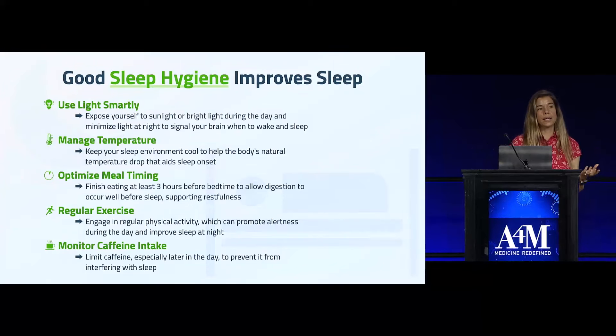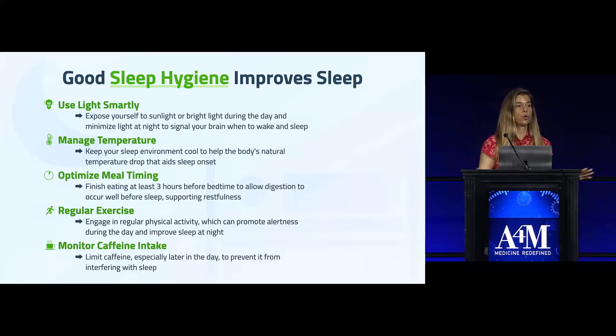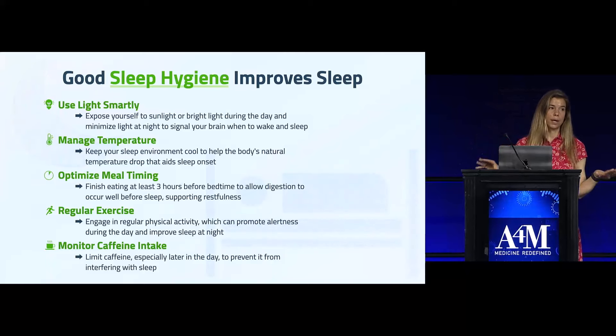Screens are full of bright blue light as well. So turning down the screens or avoiding screens at night is a good idea. Also, make sure your room is dark, because studies have shown that even a little bit of ambient light coming in disrupts sleep.